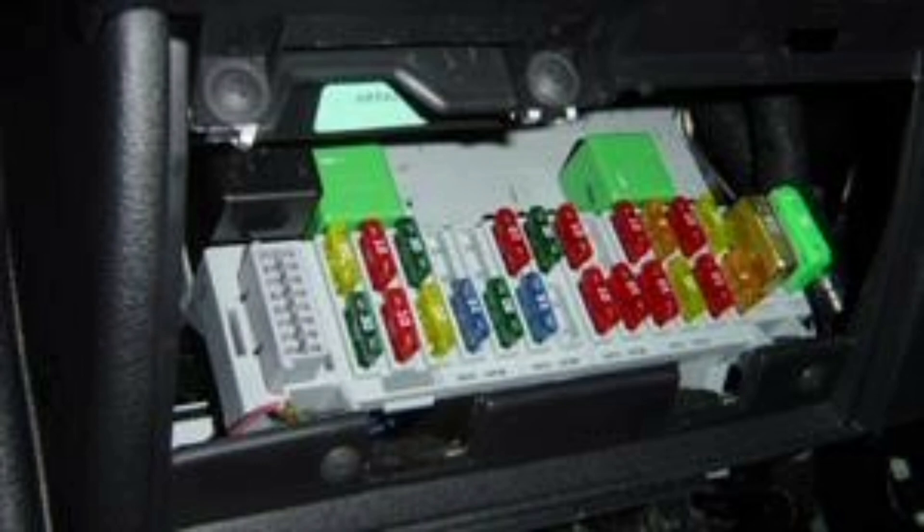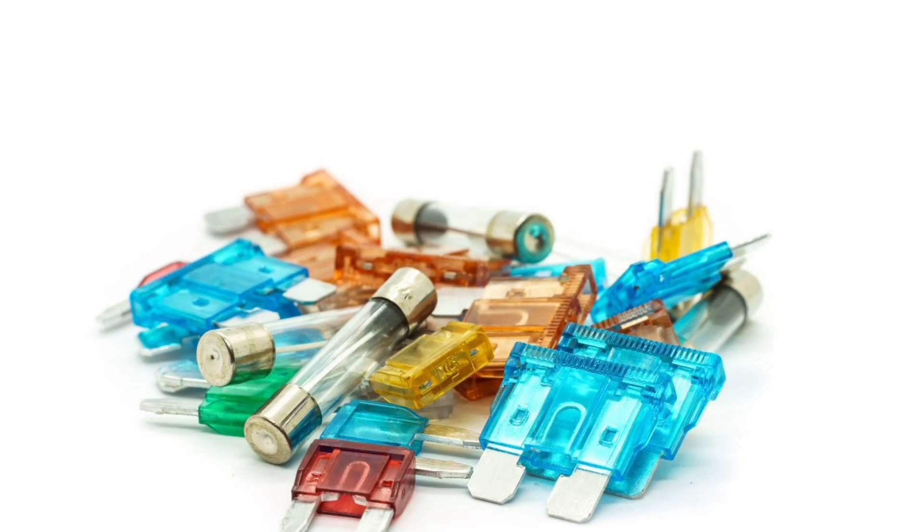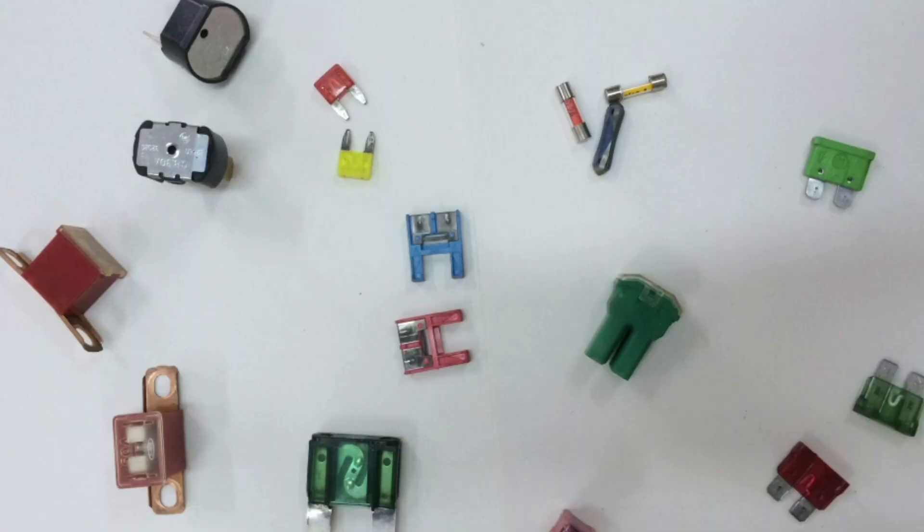Fuses can be classified into two main types: glass fuses and blade fuses. Glass fuses are the most common and are used in most vehicles. They have a conductive metal filament inside and are wrapped in a clear glass tube for protection. Blade fuses, on the other hand, are used in newer cars and have a flat, blade-shaped design.